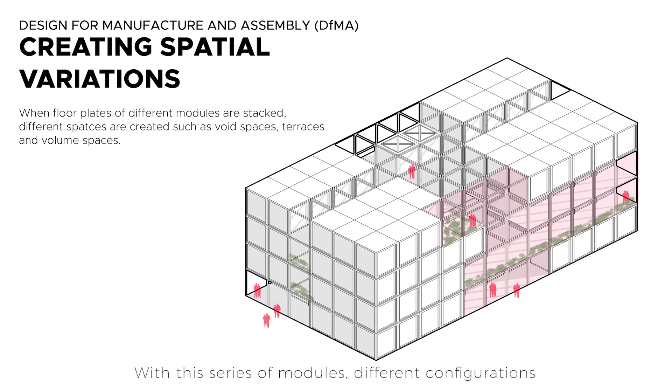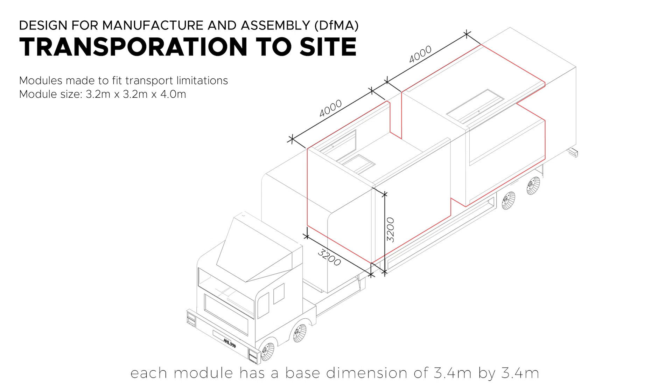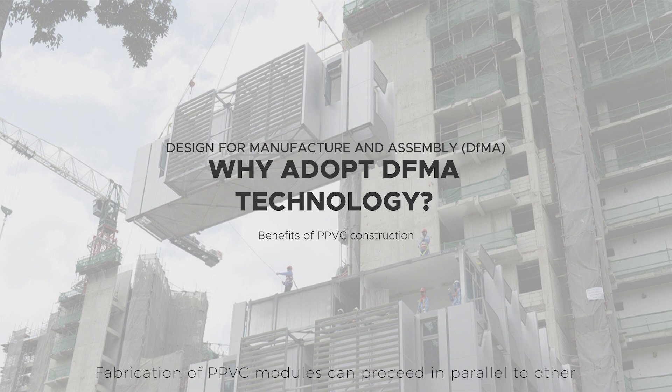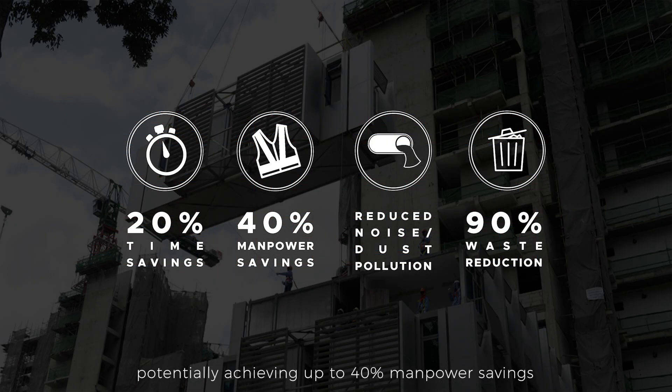Other pre-fabricated components such as the MEP track and pre-fabricated bathroom units can also be fabricated off-site. With this series of modules, different configurations of 1, 2, 3 and 4 bedroom units can be created based on the needs of the users. Each module has a base dimension of 3.4 by 3.4 meters, allowing it to be transported easily. Fabrication of PPVC modules can proceed in parallel to other worksite activities to streamline the construction process, potentially achieving up to 40% manpower savings and 20% time savings. As more activities are done off-site, dust and noise pollution are minimised, and less overall construction waste is produced on-site.